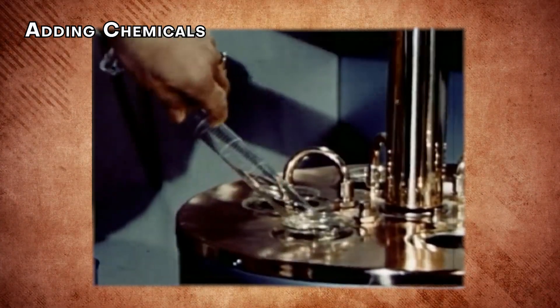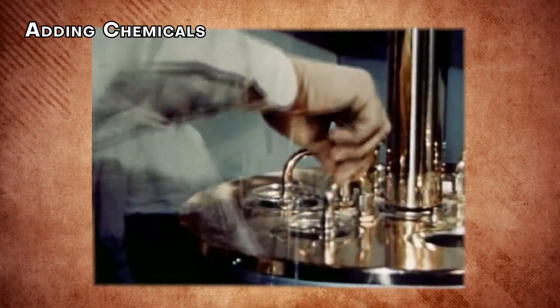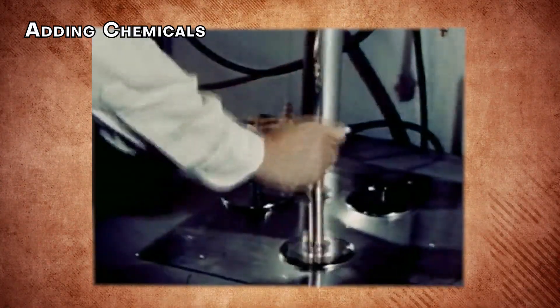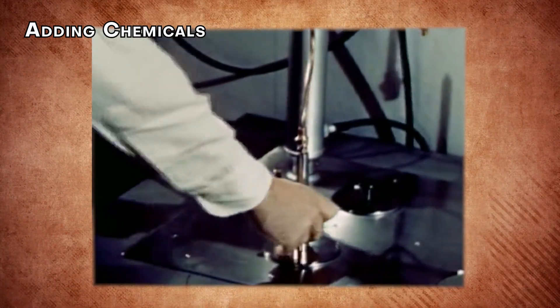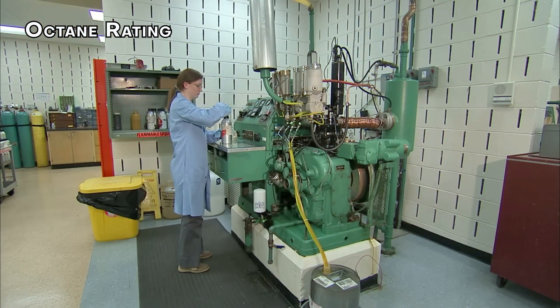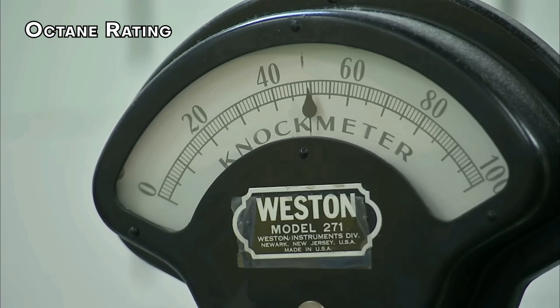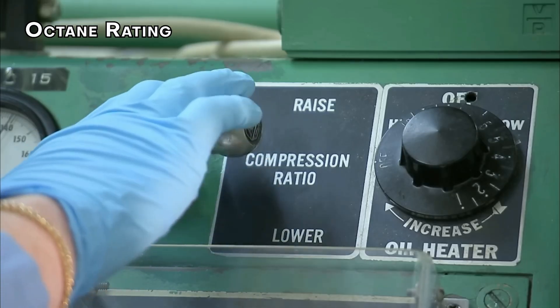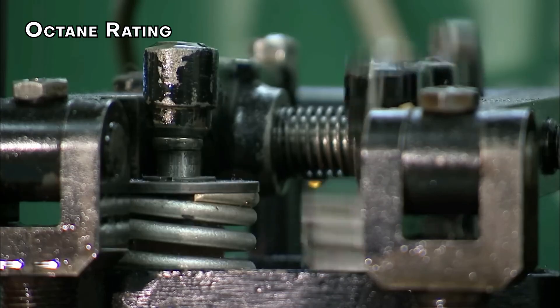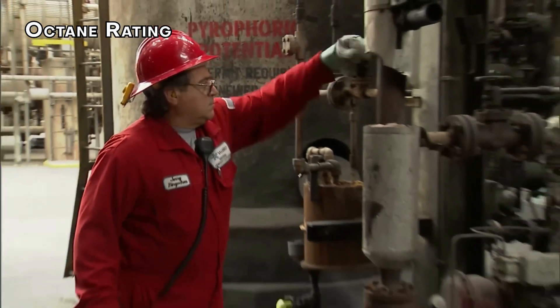In the past, tetraethyl lead was used as an anti-knock additive in leaded gasoline. But unleaded gasoline is refined more, minimizing the need for such additives. Other additives are included to prevent the formation of gum, a resin that can coat engine parts and break them down. Gasoline is mainly composed of two volatile liquids, heptane and isooctane. Heptane burns quickly and causes a lot of knocking in engines, while isooctane burns more slowly and reduces knocking. The ratio of heptane to isooctane determines the octane rating of gasoline.